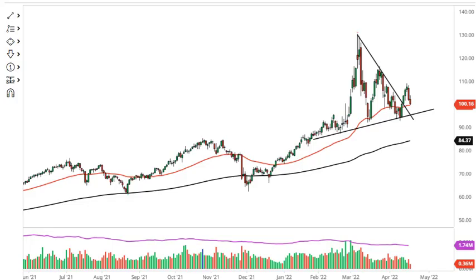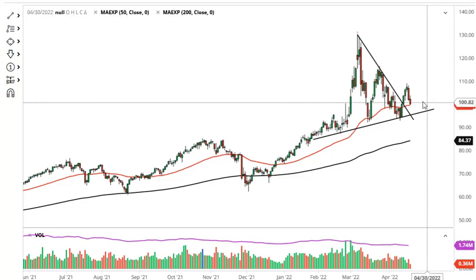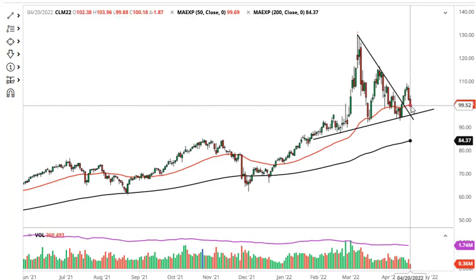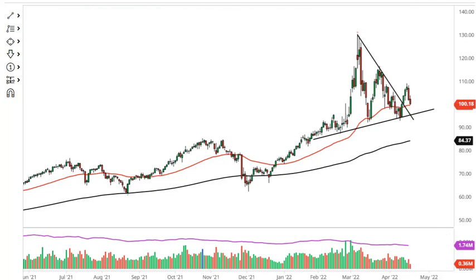From Daily Forex, this is Chris taking a look at the WTI crude oil market. We initially tried to rally here but then sold off to test the 50-day EMA — that's a pretty negative move. But I'd also point out that we have a lot of support between here and the uptrend line.